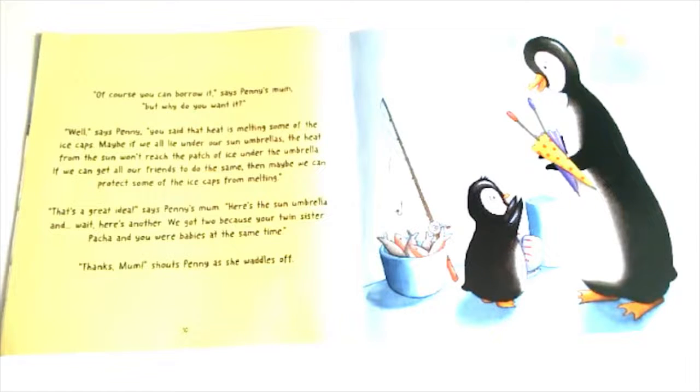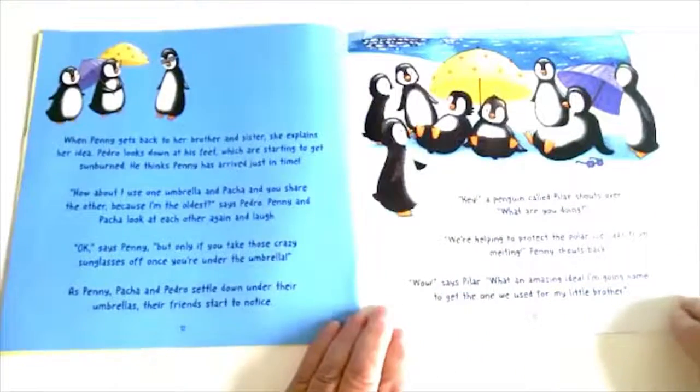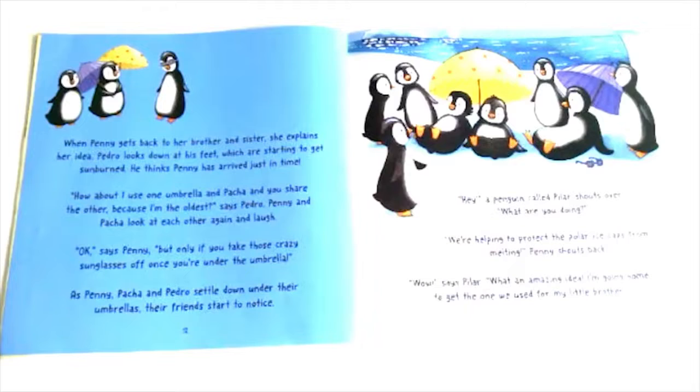"That's a great idea!" says Penny's mum. "Here's a sun umbrella. And wait — here's another. We got two because you and your twin sister Pasha were babies at the same time." "Thanks, Mum!" shouted Penny as she waddles off. When Penny gets back to her brother and sister, she explains her idea. Pedro looks down at his feet, which are starting to get sunburned, and thinks Penny has arrived just in time. "How about I use one umbrella and Pasha and you share the other — because I'm the oldest," said Pedro. Penny and Pasha look at each other again and laugh.